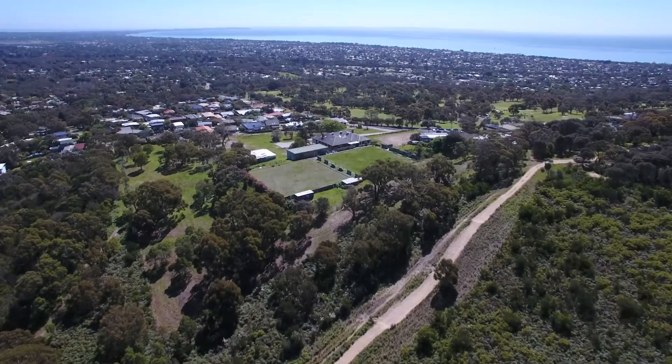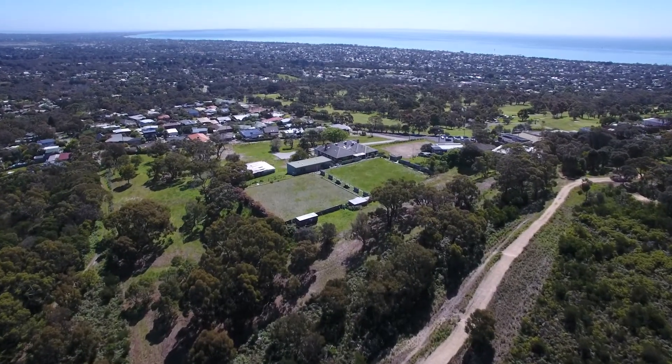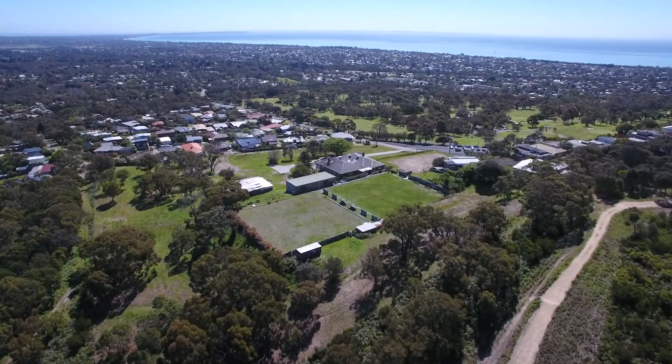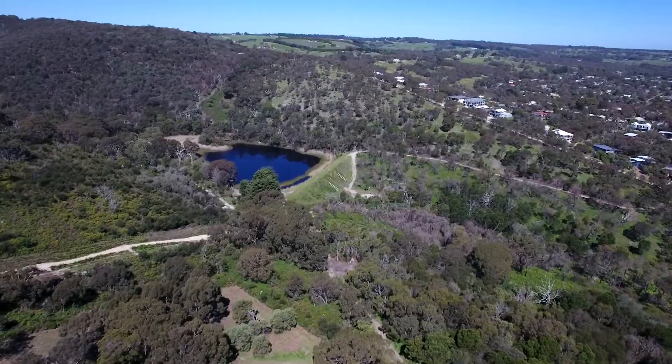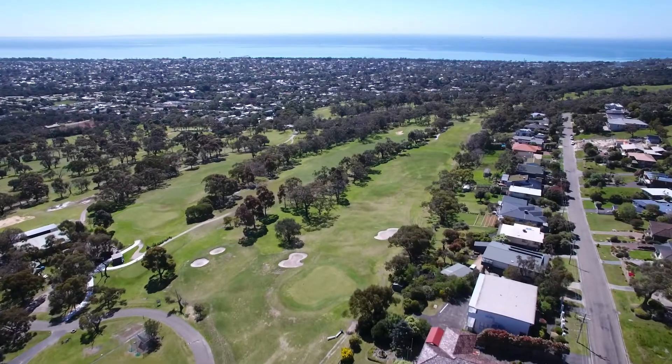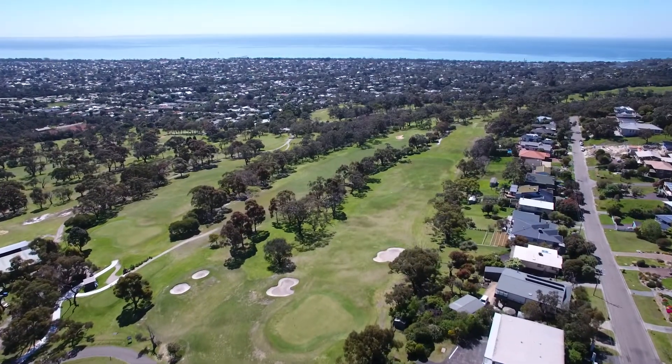Each lot has been created to have permanent uninterrupted views. Carrington Park is surrounded by the National Park, McLaren Dam, Arthur's Seat Eagle Skylift and the beautiful Bay Views Golf Course.